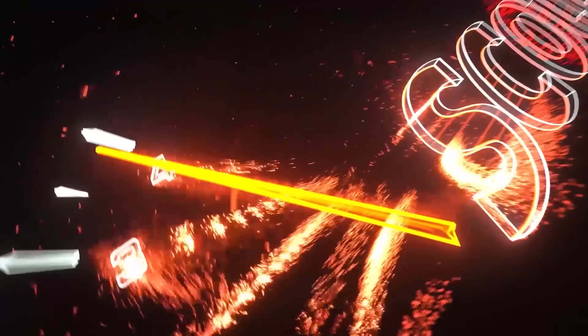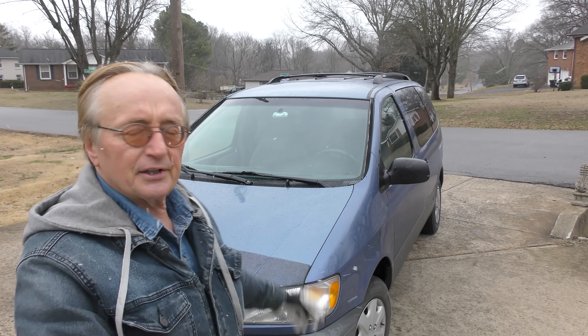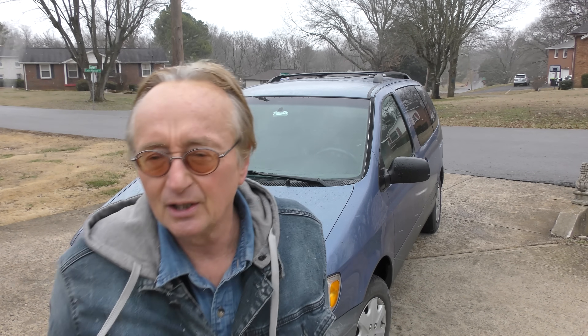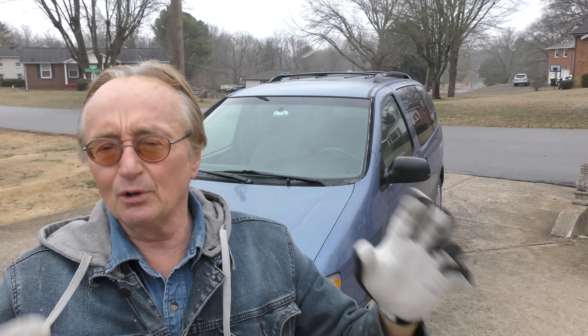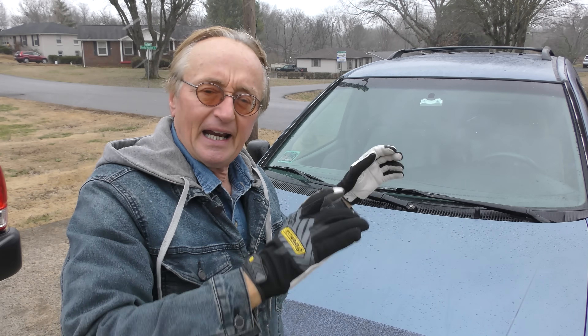Rev up your engines! You often hear Toyota Siennas are the best vans out there — why? Well I'm going to show you why with this one that has 280,000 miles on it. The guy only paid $1,600 for it. He bought it used at 240,000 miles, now it's got 280,000 miles on it, but they are well made and they can hold up.